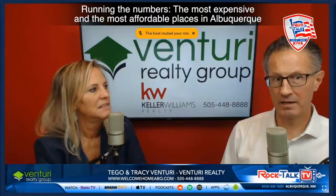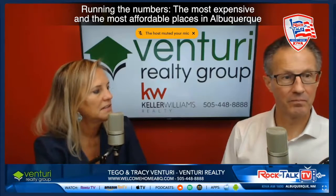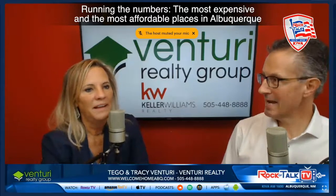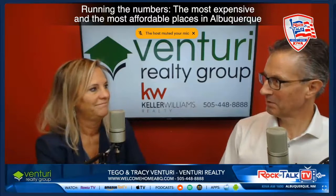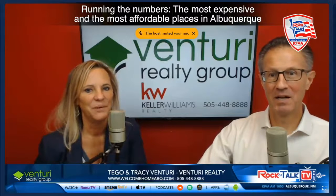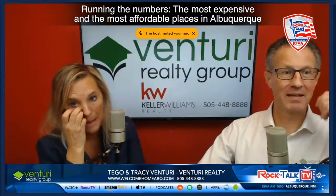And then 87047, which is Sandia Park — that's up north on Highway 14, not Cedar Crest, but Sandia Park. And then 87008 — I thought that was Old Town, but no, that's 87104. Actually, 87008 is Cedar Crest, so that's East Mountains as well.